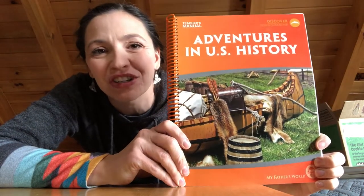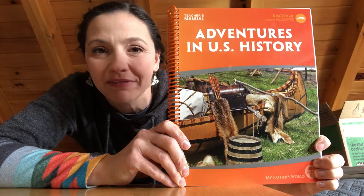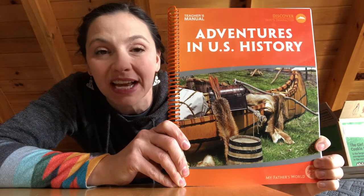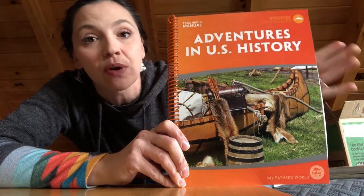Today I'm going to talk about our favorite materials from Adventures in US History by My Father's World. It's a curriculum designed for second or third grade homeschool students. So let's get into it.